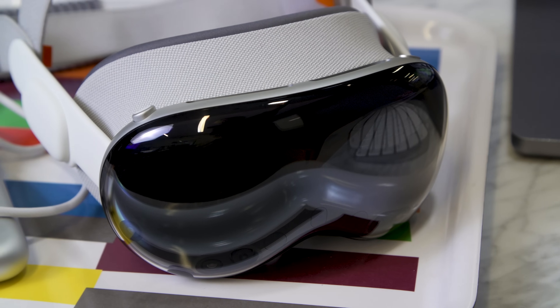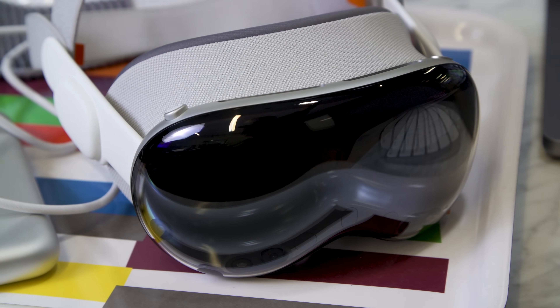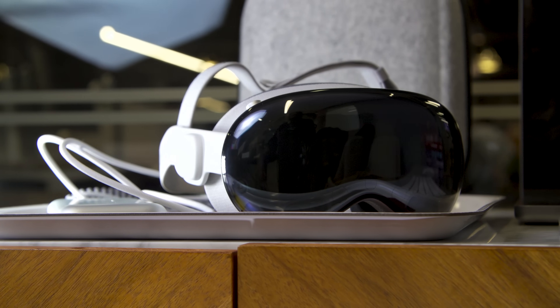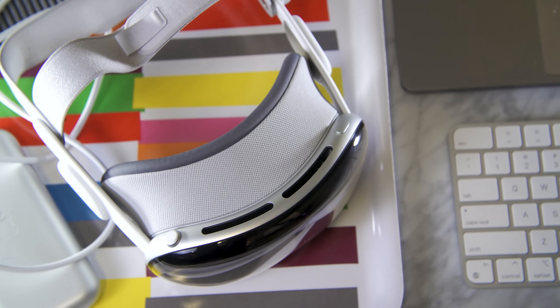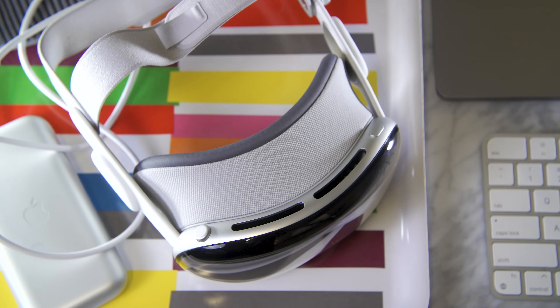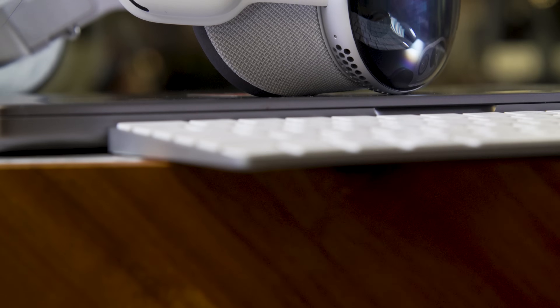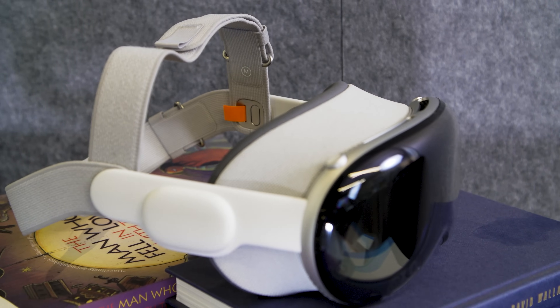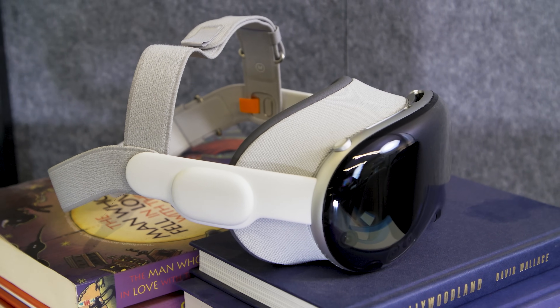At $3,500, the Vision Pro is just way too expensive for most people. This is a tough argument to make because I do think the technology in here is amazing — the screen is the best we've ever seen and there's a lot of groundbreaking stuff in here. But Apple is also positioning it as a headset that people can buy, with commercials and in-store availability. It's wild that it costs the same as a MacBook Pro, an iPhone Pro, and an iPad Pro all together. For the vast majority of users, you'll get a lot more done with that trio of devices than the Vision Pro.